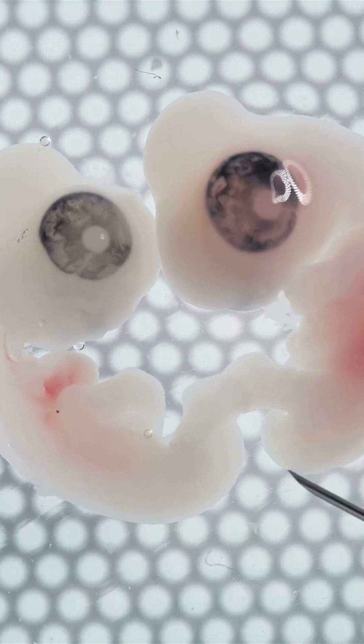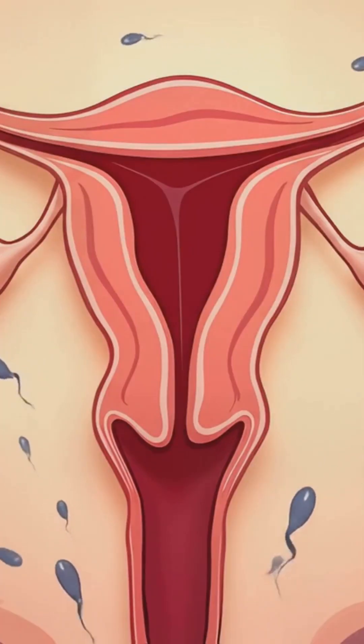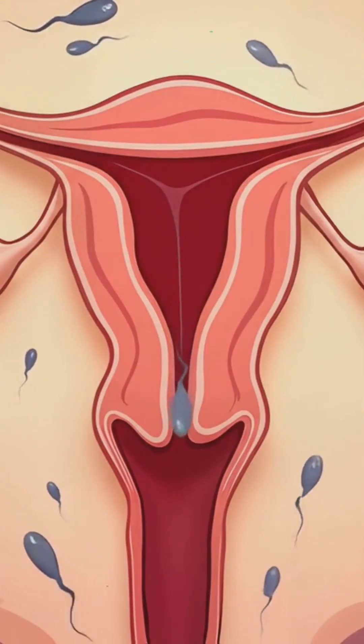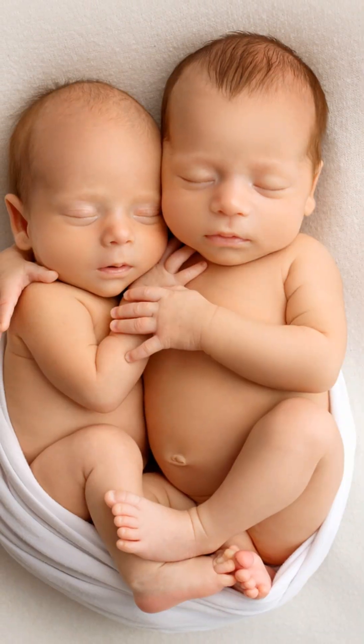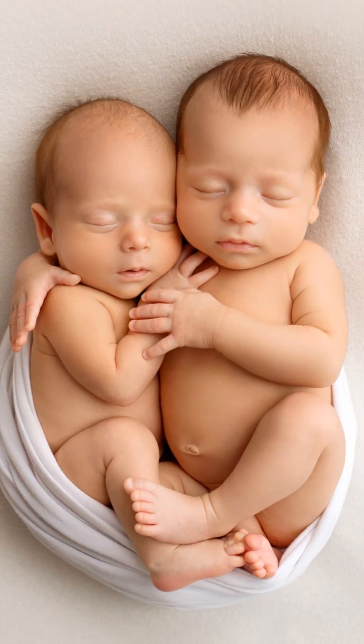Fraternal twins, or dizygotic twins, occur when two separate eggs are released during ovulation and are fertilized by two separate sperm cells. These twins have different genetic material, just like any siblings born at different times.